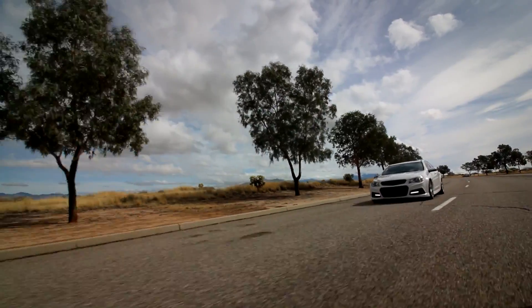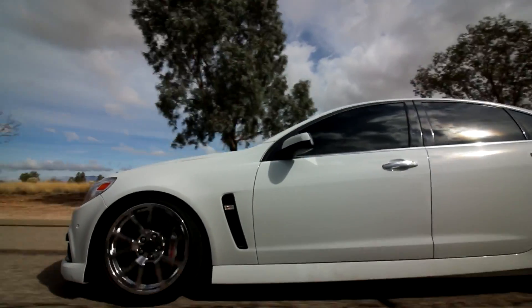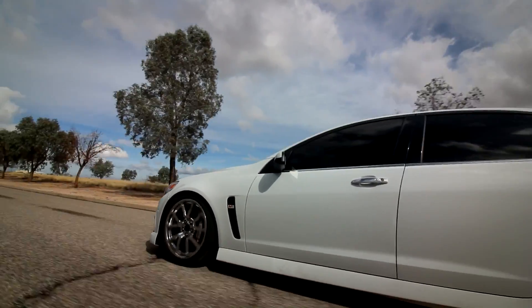Also, this one does not have the magnetic ride suspension — the previous one did. So this car is lowered on Granatelli springs and it's sitting on CTS-V wheels. I hadn't even noticed at first — I thought these were the stock wheels — but these are actually CTS-V wheels, and with the Granatelli springs it sits flush and it looks really good.